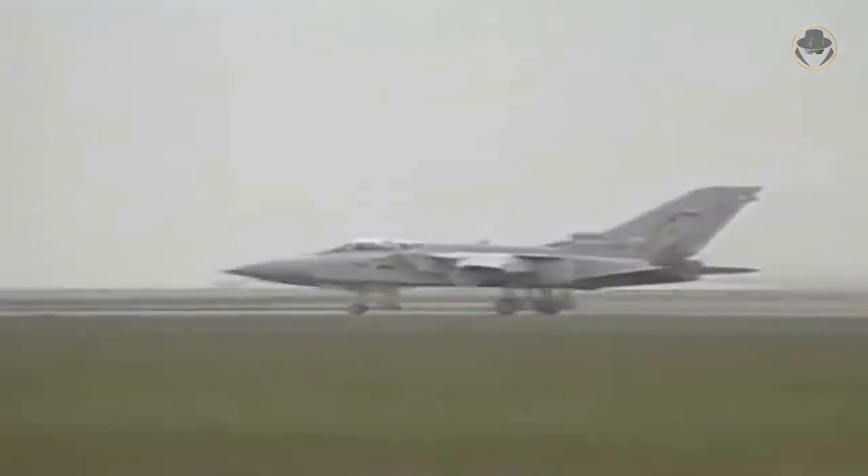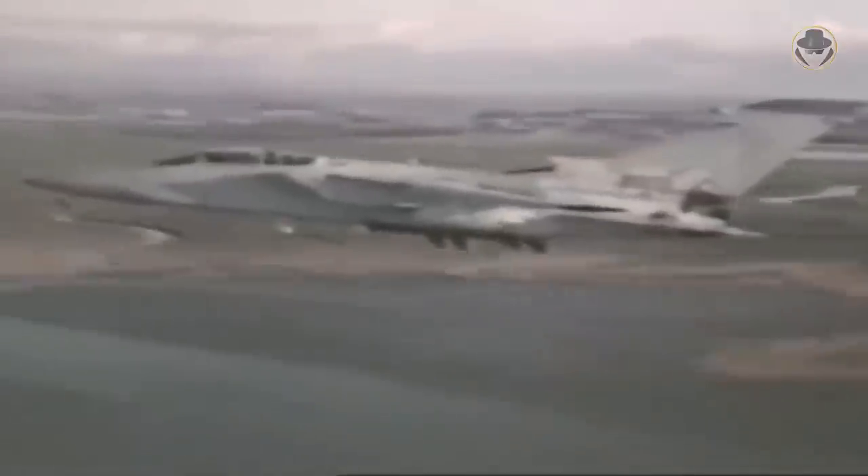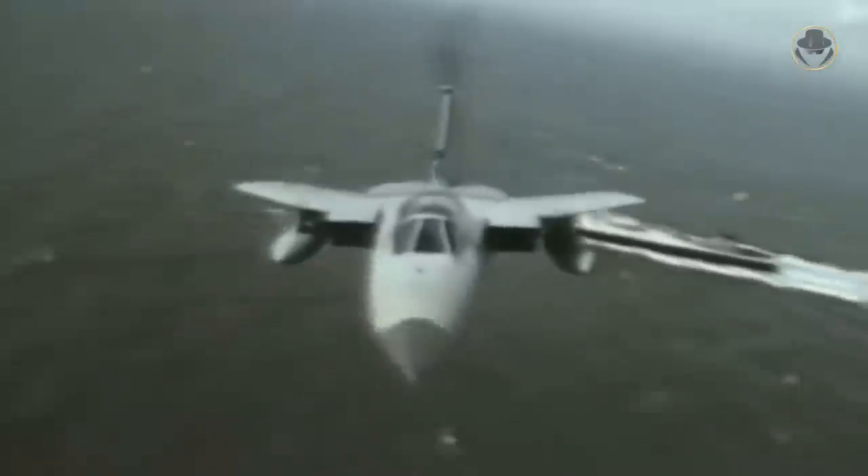Unlike other Tornado variants, the F3 Tornadoes had an automatic wing adjustment system. However, the Royal Air Force did not authorise the use of the system for safety reasons. The Tornado ADV could patrol 600 kilometres away from its main base for over two hours. It was an excellent interceptor, but its dogfight capability was poor.